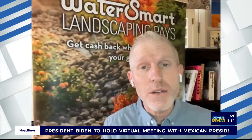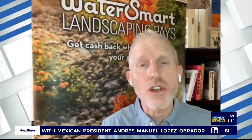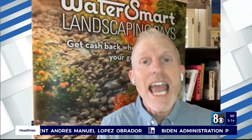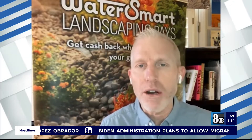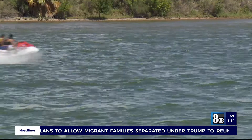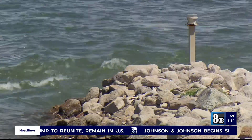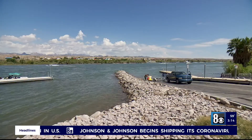The Colorado River, which provides 90% of the water for us here in Southern Nevada, has been experiencing significant drought conditions over the past two decades. And this year, it's no better. In fact, we're seeing very low snowpack in the Colorado Rockies.